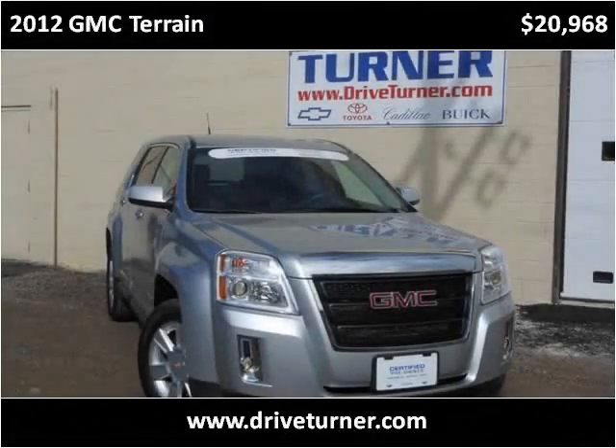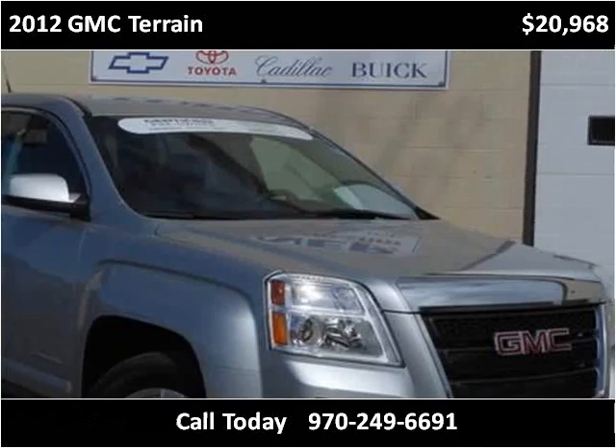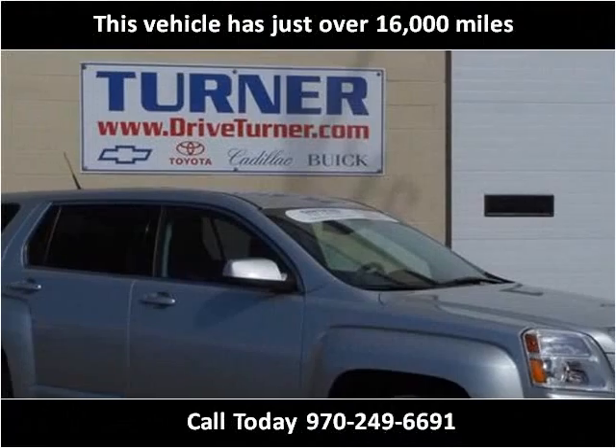This 2012 GMC Terrain is available from Turner Automotive. This vehicle has just over 16,000 miles.